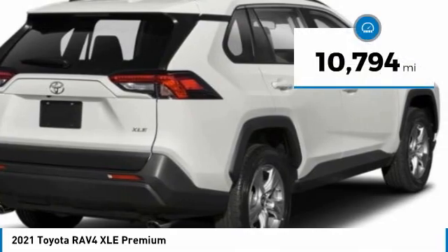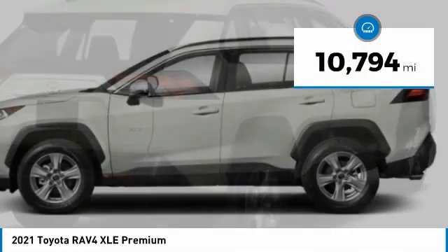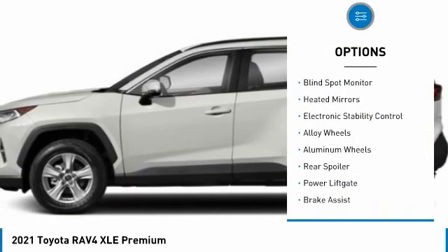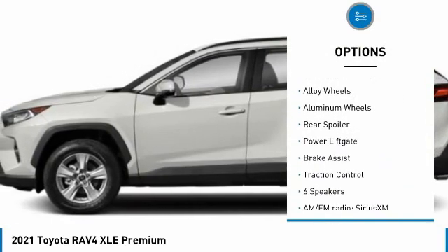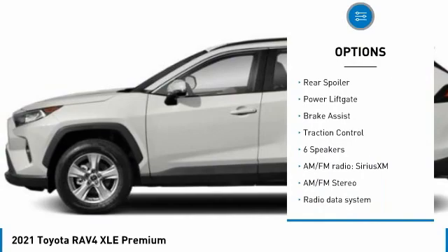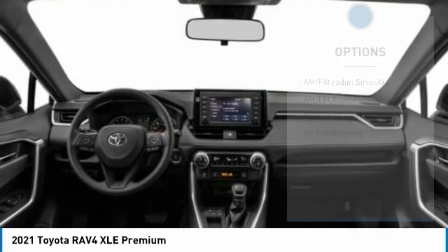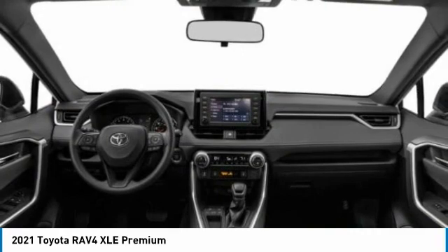This vehicle has less than 15,000 miles. Here are some of this vehicle's great options: tire pressure monitor, blind spot monitor, heated mirrors, electronic stability control, alloy wheels, rear spoiler, power liftgate, brake assist, traction control.